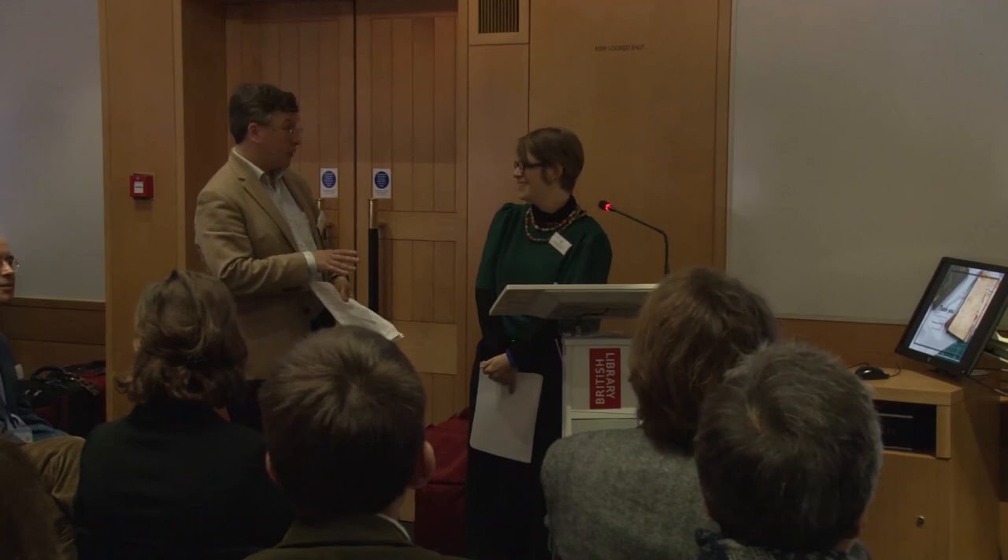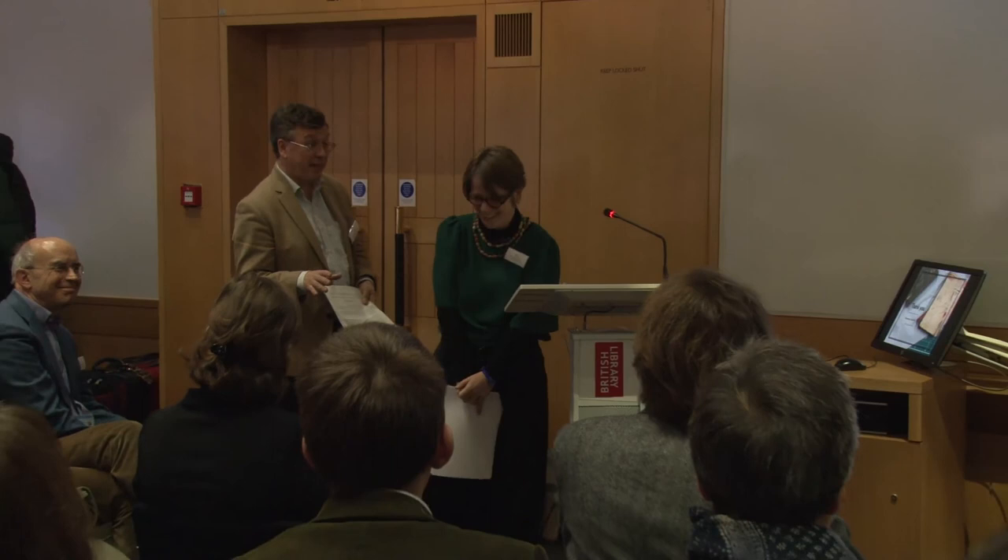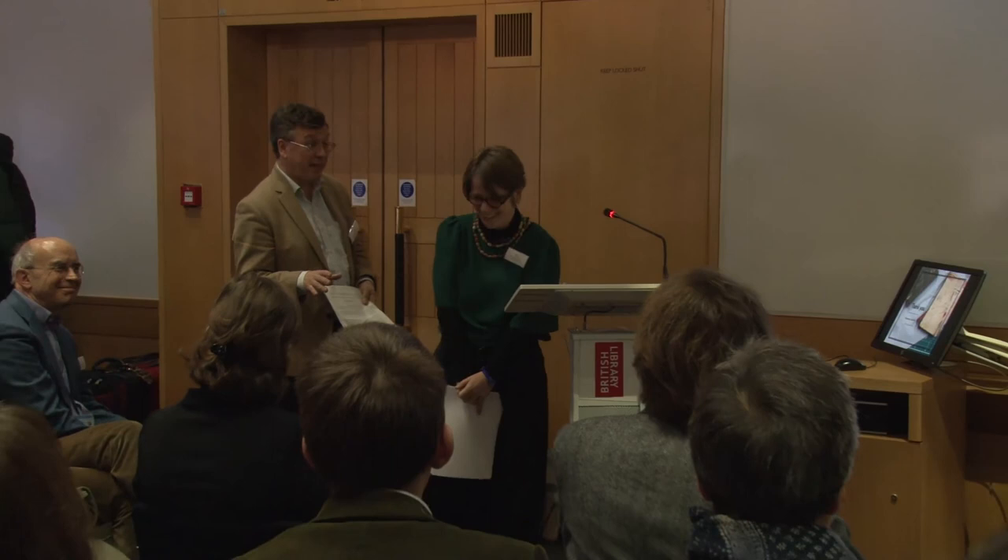Thank you very much, Francesca. You made it look very easy — a very impressive range of libraries and types of work that you've had to do. We've probably just got time for one or two questions. In the interest of time, perhaps we should press on, but I expect people will think of things they want to talk to you about after coffee or during tea. Thank you again very much.